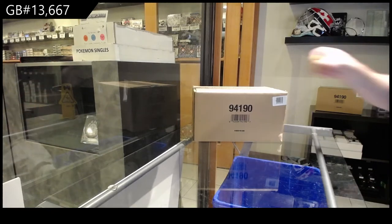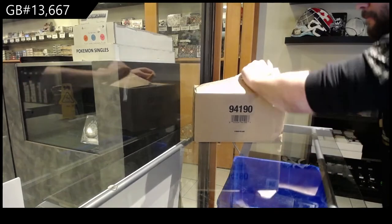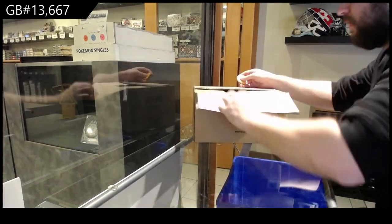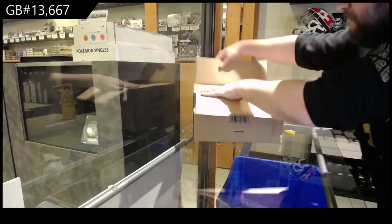Here we go! 13,667! I like how they put the thing on the side now. It's actually a lot smarter, to be honest.